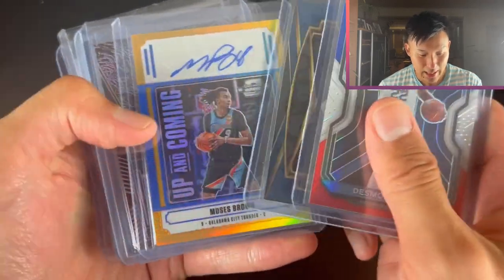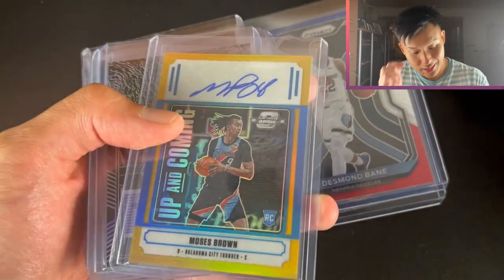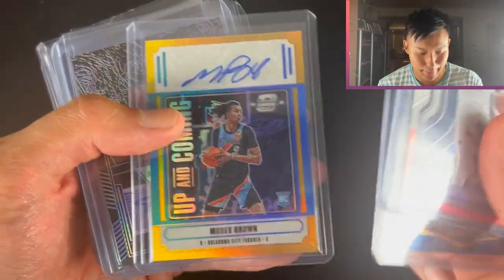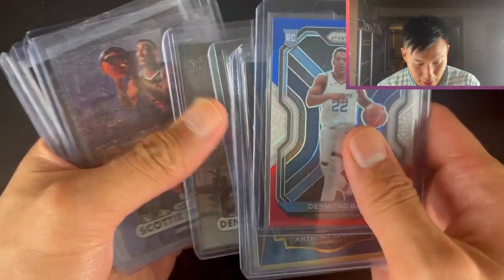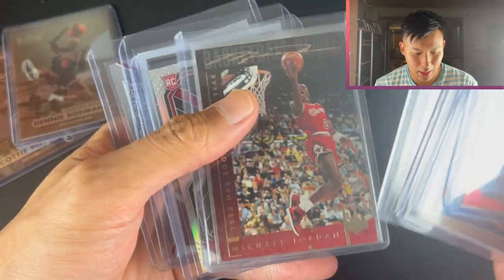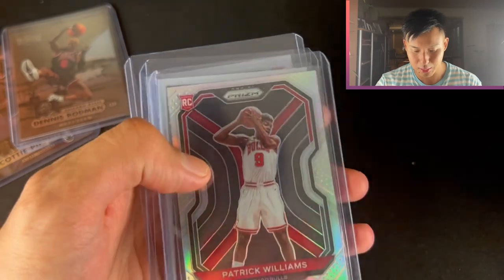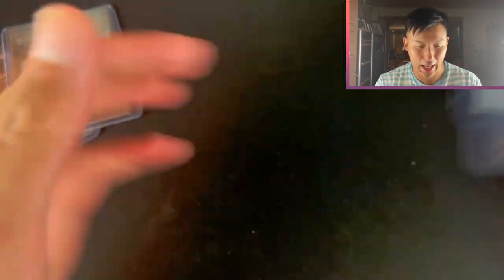Desmond Bain Red White Blue, Anthony Edwards, Moses Brown Gold Optic Contenders rookie - not a great player, but still. Anthony Simons who's been pretty hot, not his rookie card though. Dennis Rodman Metal Universe, Scottie Pippen - I don't know 90s cards well at all. Whenever I look at them I think it might be worth something, and then it's not. Patrick Williams Silver, Darius Garland, and Patrick Williams again.